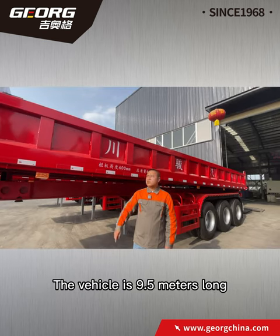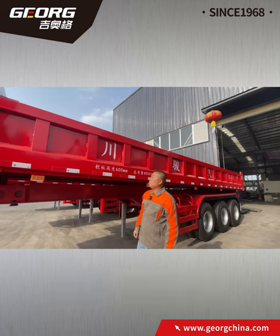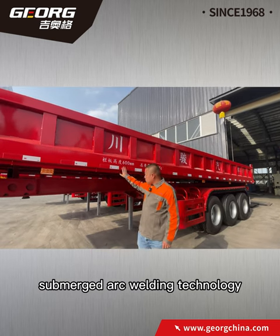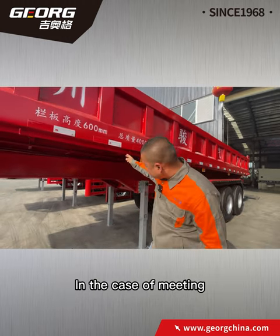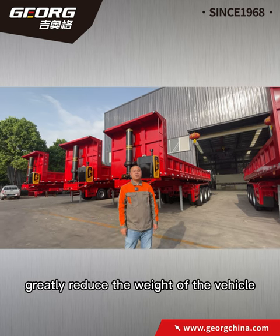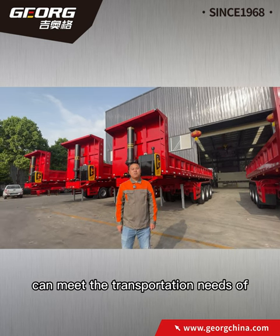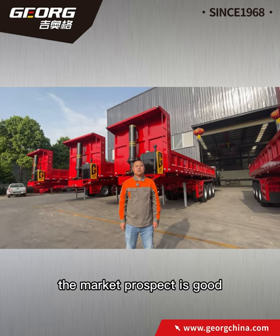The vehicle is 9.5 meters long and weighs only 6.6 tons. The whole girder adopts submerged arc welding technology and laser cutting technology. In the case of meeting the national standards and load, this greatly reduces the weight of the vehicle, and can meet the transportation needs of all kinds of goods. The market prospect is good.